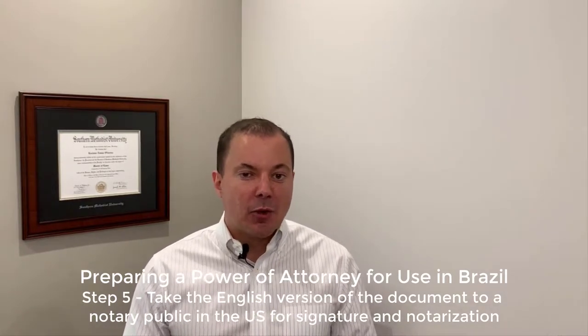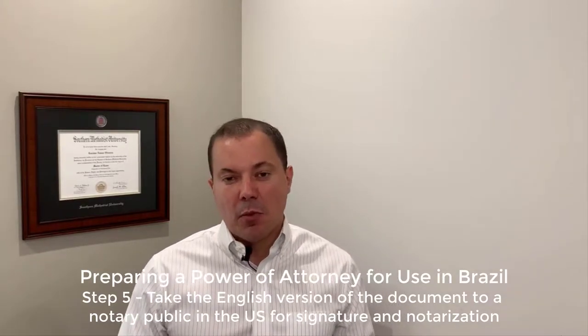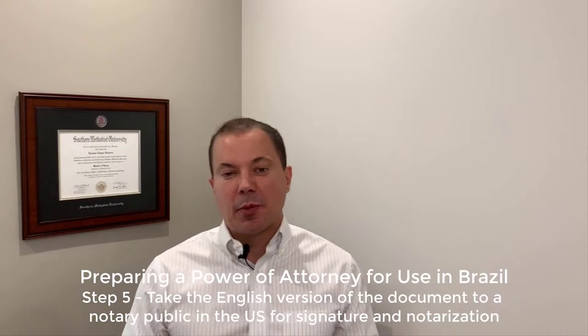You may also consider a special type of Notary Public which we call a Mobile Notary Public. Mobile Notary Publics will sometimes also be able to help you with the County Clerk, which is Step number six, and even with the Apostille, which is Step number seven.